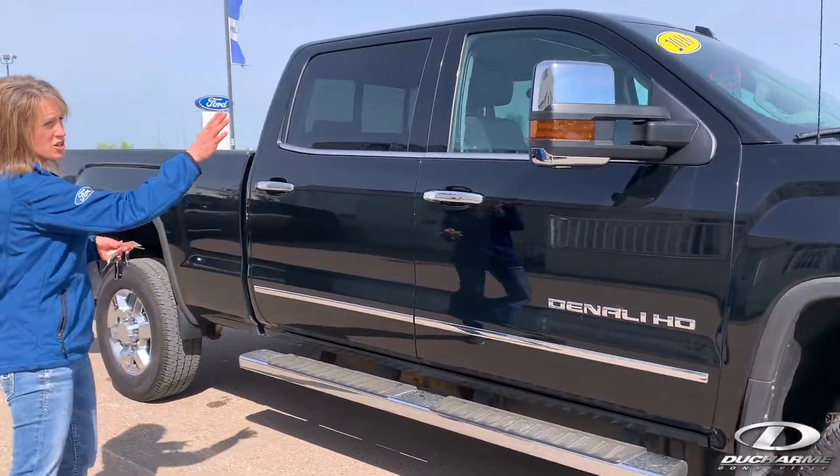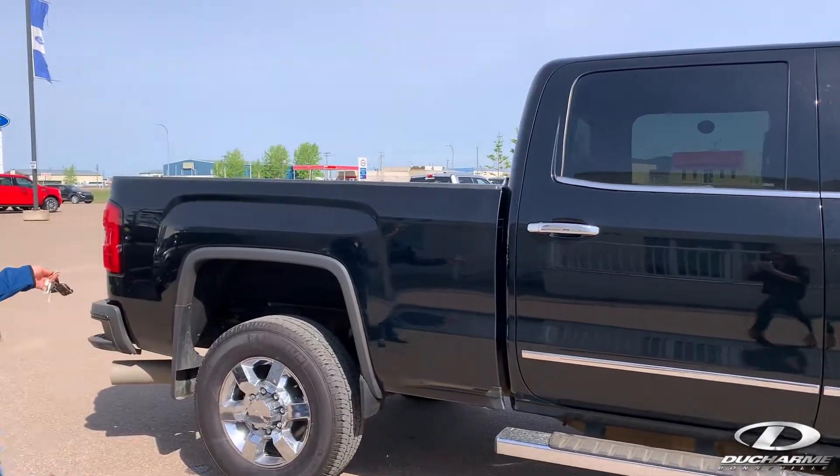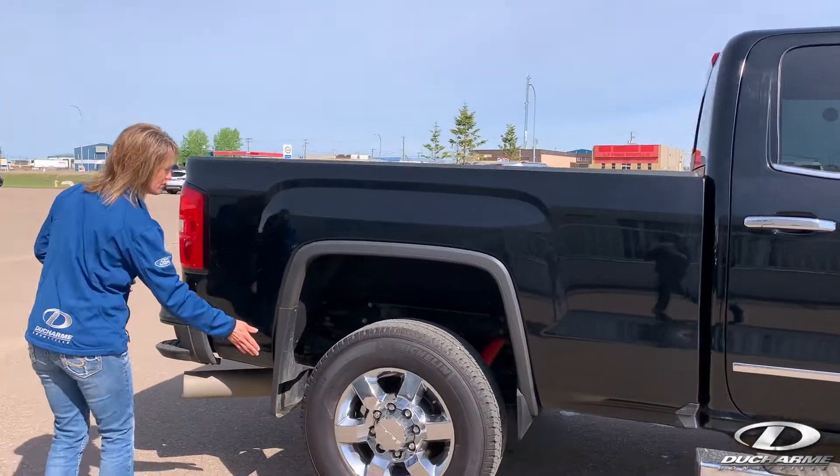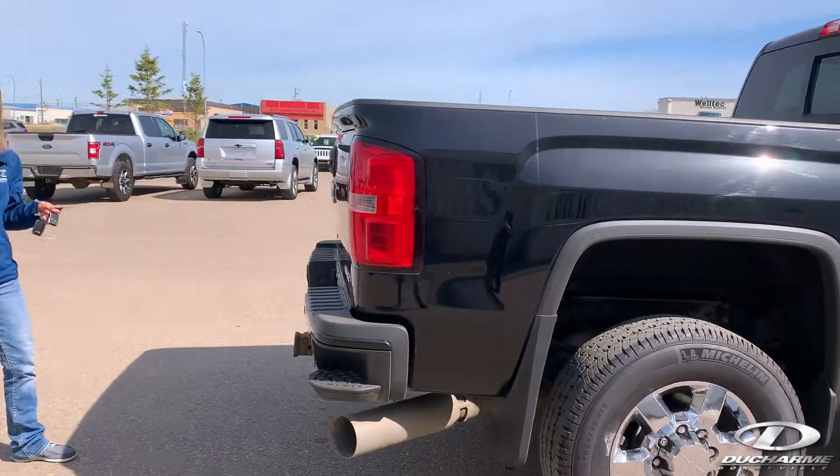It's got the tow package, the tow mirrors on it, nice chrome running boards, crew cab, six and a half foot box, nice molded flaps. It's got the reverse sensing and reverse camera.